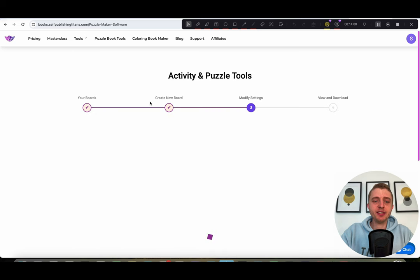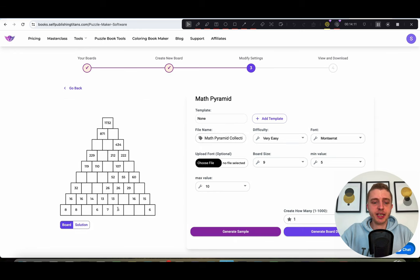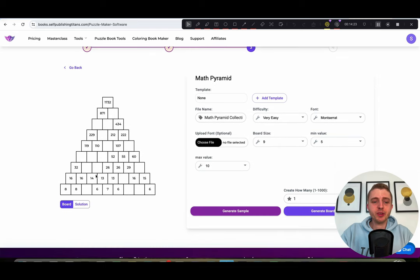Next is the adding pyramid tool. Same layout: you'll find the how-to-play instructions, click on 'generate sample,' and here you also have the solutions. This math pyramid tool is actually really fun — I think people will really enjoy doing it. You have the options of very easy, easy, medium, hard, very hard, and extreme. Looking at an extreme one, there are fewer numbers filled in, making it very hard to solve.